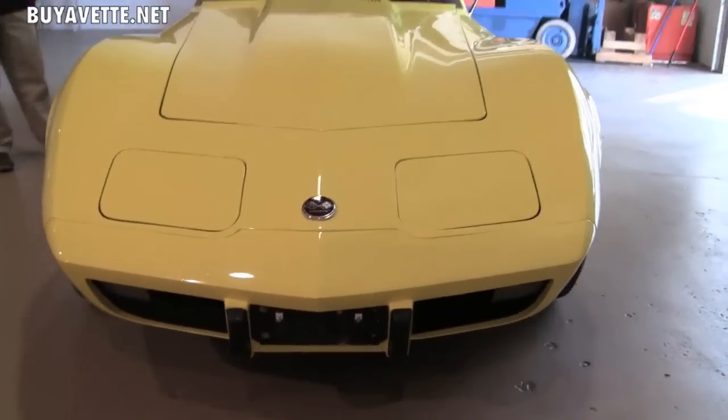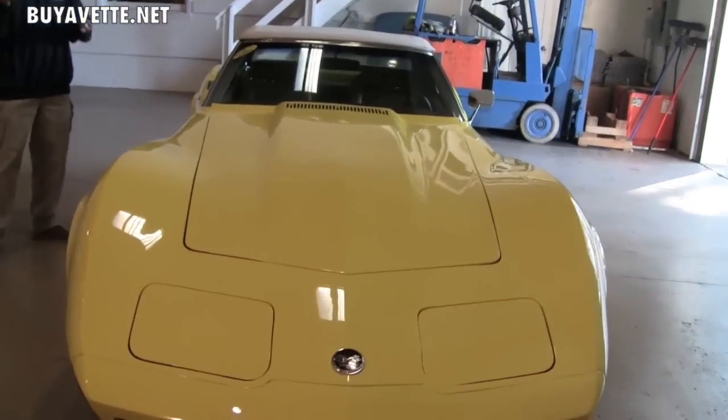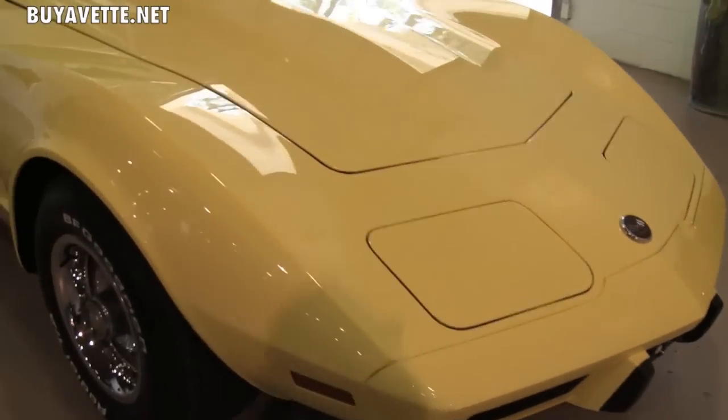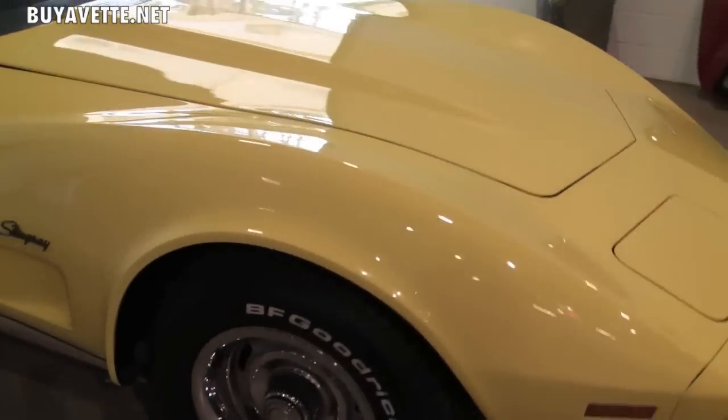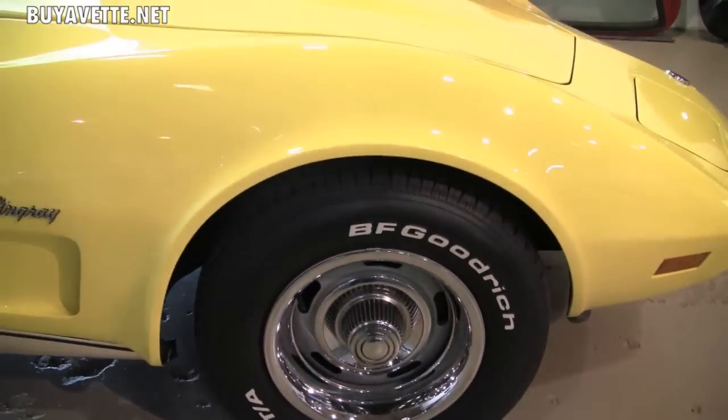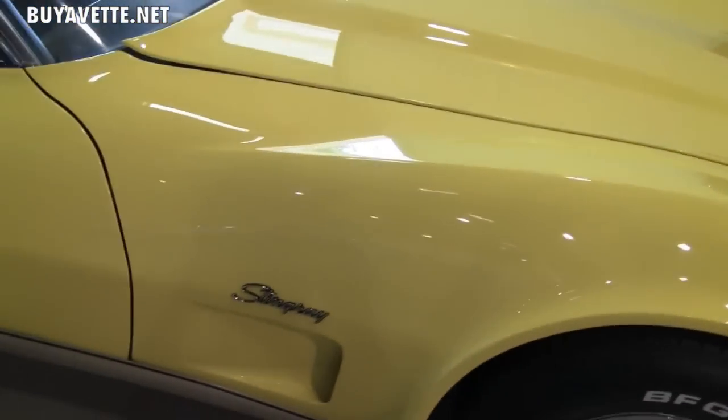It's got all the power goodies that you would want for a cruiser, such as air conditioning, power steering, power brakes. It's even got the power windows with an automatic transmission. This car is believed to have original miles of 60,235 actual miles on the car.